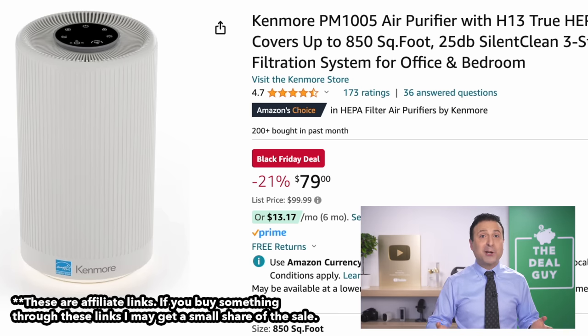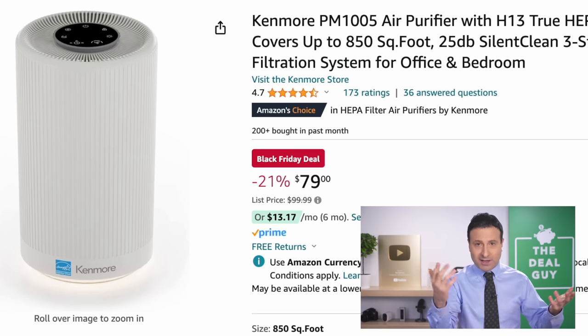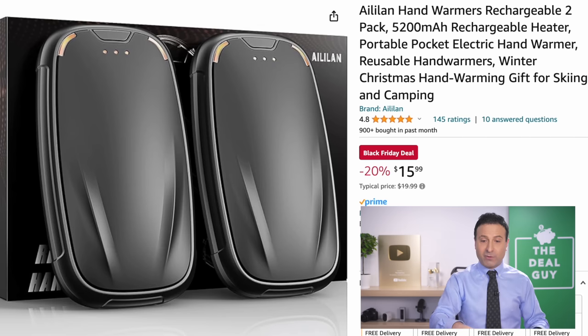I do use affiliate links, which means I could benefit monetarily if you're kind enough to use one of my links. If you're looking to cover 850 square feet at $79, Kenmore — the same appliance brand you may be familiar with — makes that.